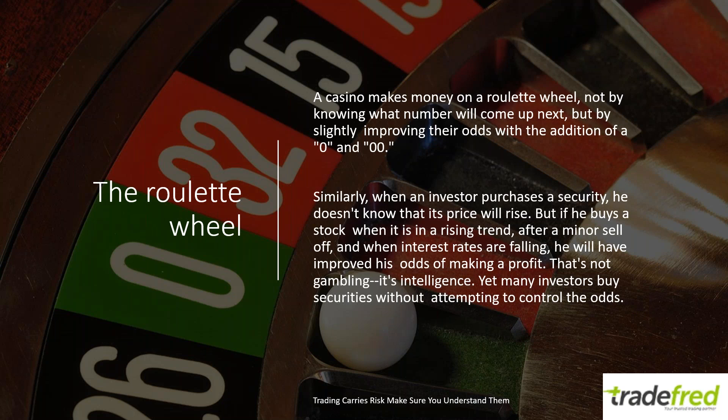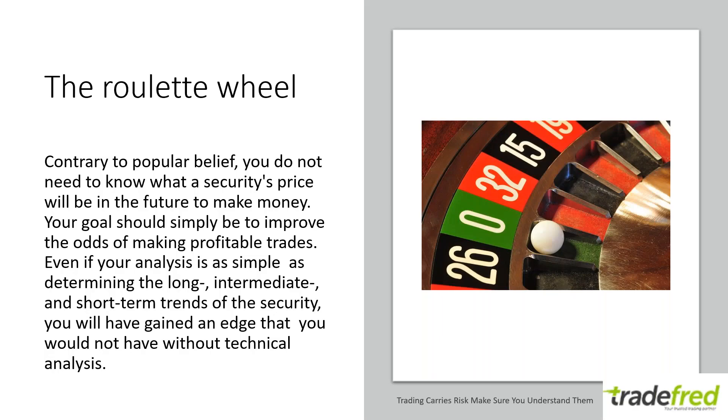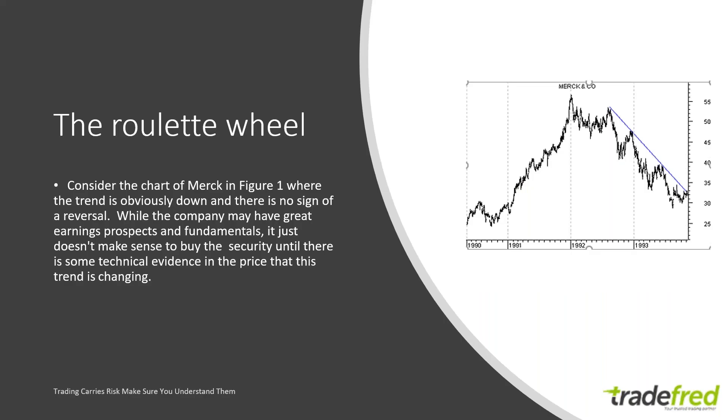Similarly, when an investor purchases a security, he doesn't know its price will rise. But if he buys a stock when it is in a rising trend, after a minor sell-off, and when interest rates are falling, he will have improved his odds of making a profit. That's not gambling — it's intelligence. Yet many investors buy securities without attempting to control the odds. You do not need to know what a security's price will be in the future to make money. Your goal should simply be to improve the odds of making profitable trades while reducing your risk.